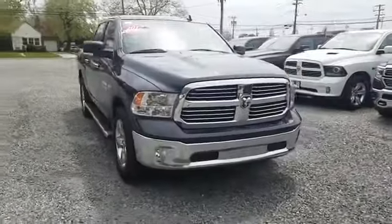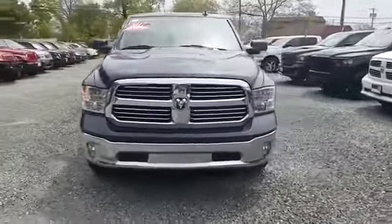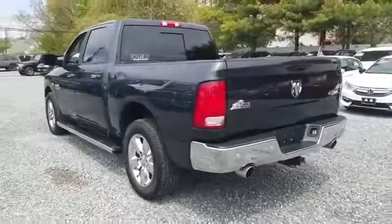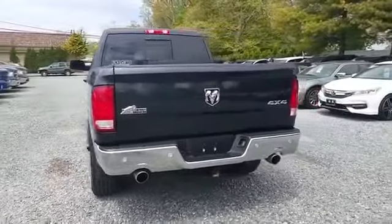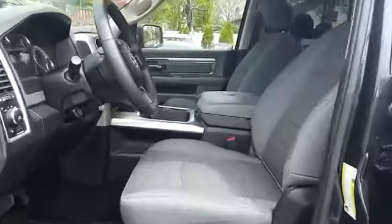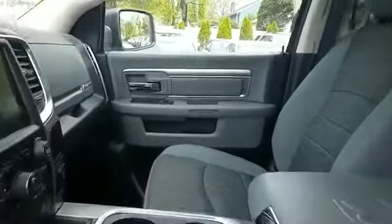2017 Ram 1500 with less than 24,000 miles on the odometer. This pickup truck offers two full rows of seating for premium comfort. Its sensibility is matched by a spread of extra features, which include navigation, backup camera, Wi-Fi hotspot,